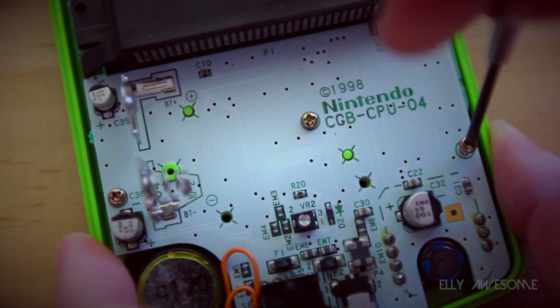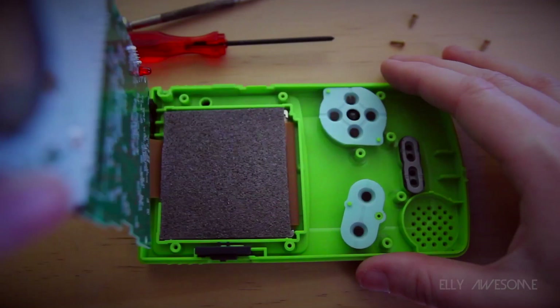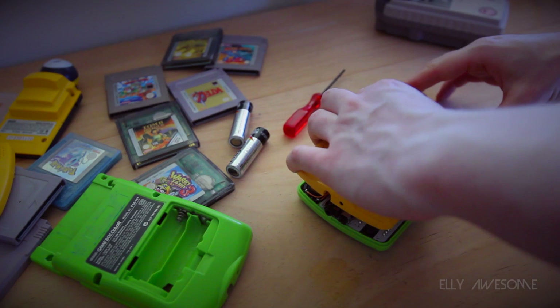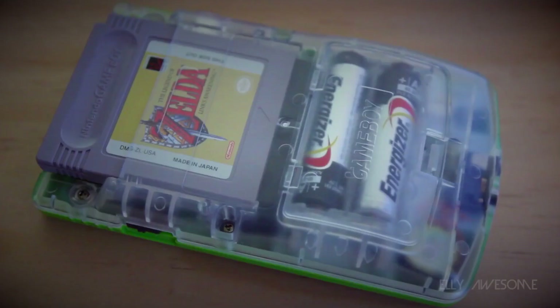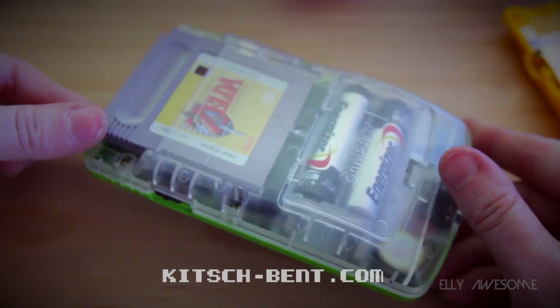If you want to remove the board completely you'll need to unscrew 3 more screws, but if you plan to replace the housing entirely, you'll have to pry the screen from the front housing or disconnect the ribbon connecting the board to the screen — both a little risky. I've bought a few different coloured Game Boy housings which I love to mess around with. My favourite combo so far is the Kiwi Game Boy. Search 'Game Boy housings' in Google if you want to buy some, and my white Game Boy buttons were bought from Kitchbent.com — it seems to be the only website that produces coloured Game Boy Color buttons.